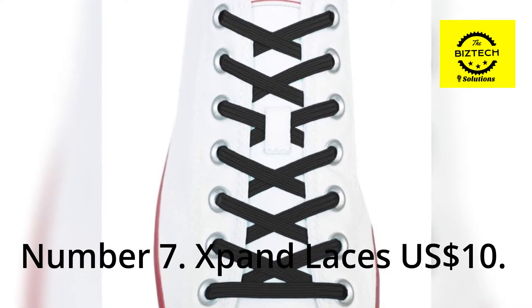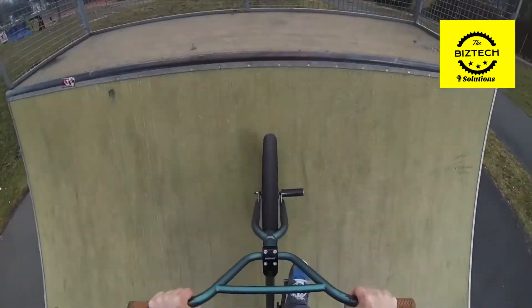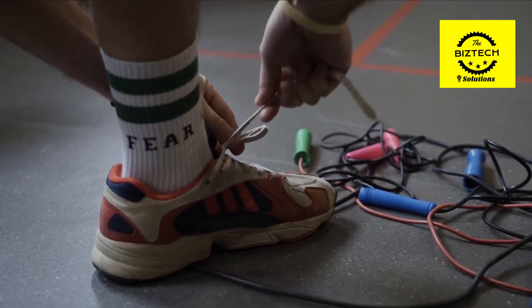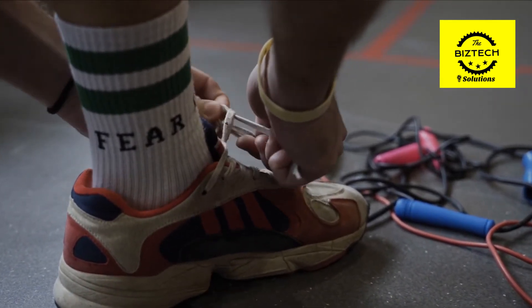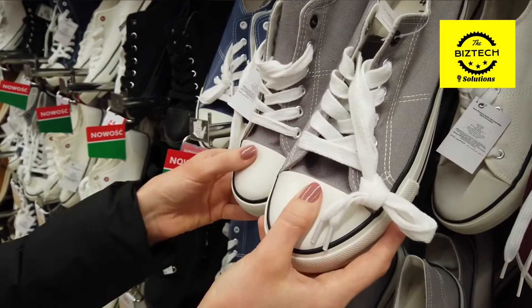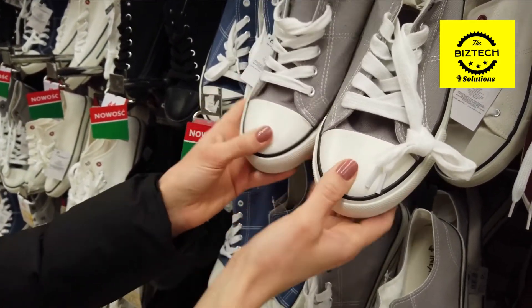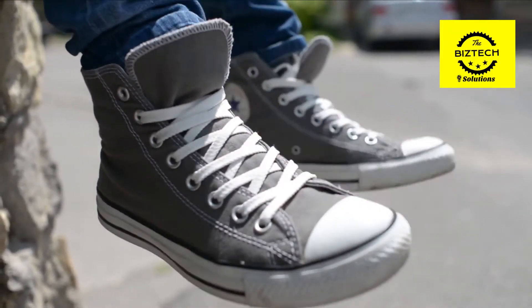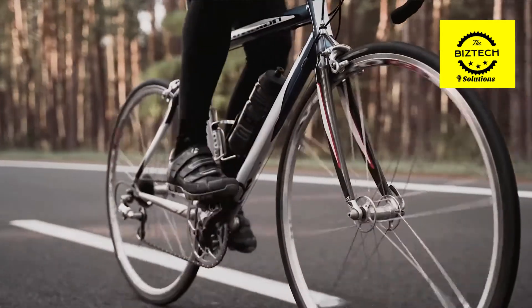Number 7: X-Pen D-Laces, $10 US dollars. The bicycle is a preferred mode of transportation because it is convenient to get on and off at any time. As a result of this development, we no longer have to worry about a shoelace being tangled in our chain. When we came across them, we were completely taken aback by how much they transformed our shoe buying habits for the better. Because these laces are elastic, you may quickly remove your tie-up laces and replace them. With the help of these adapters, you can make a pair of slip-on shoes out of virtually any pair of normal shoes. Finally, there will be no more chewed up laces after this.